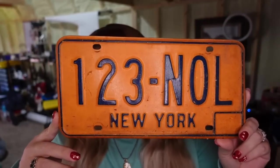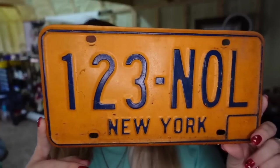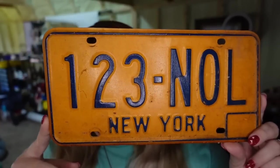One more license plate — this one is a New York license plate. This one sold for $15.00; I paid $1.00, so it's about an $11 profit. Took about four to five months to sell.